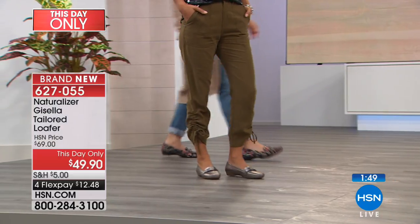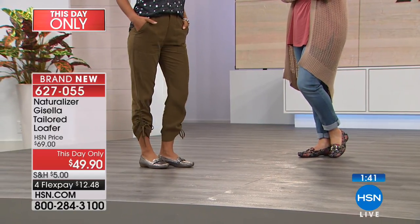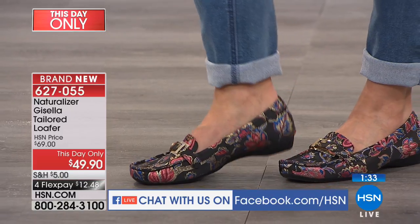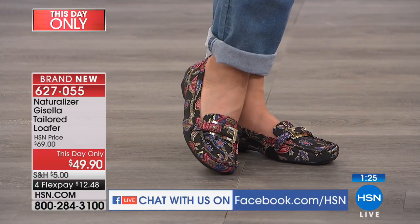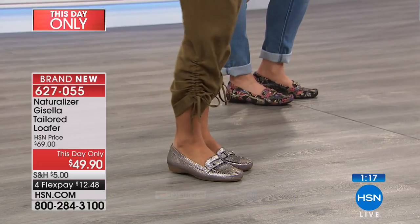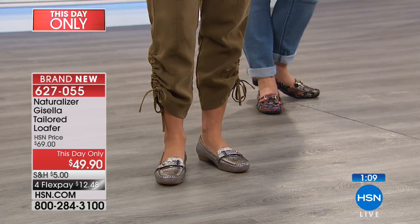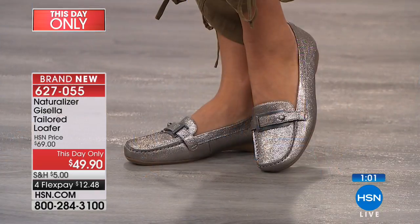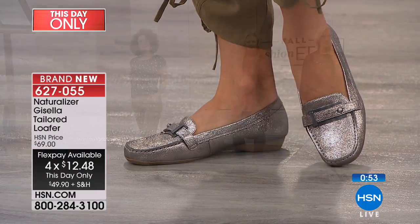If you're just tuning in, come get social — we are live broadcasting on HSN's Facebook page. Anita, there are no narrow widths in this show; we have medium and wide in most options. So many wonderful ladies have joined us this morning. The best part of shopping at HSN is you sit in the comfort of your home with no pressure, no parking spots to find. This day only, down from $69, we've got it at $49.90 — just $12.48 on flex pay.